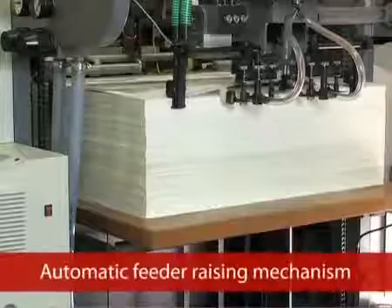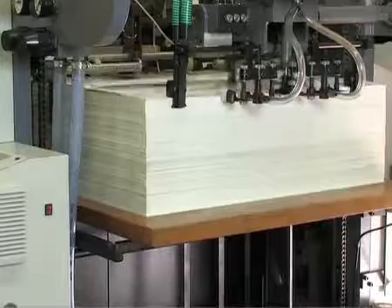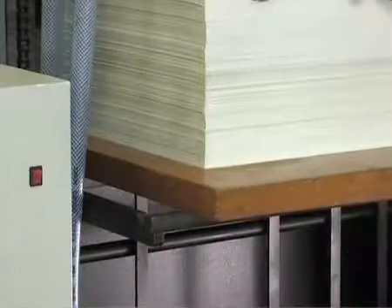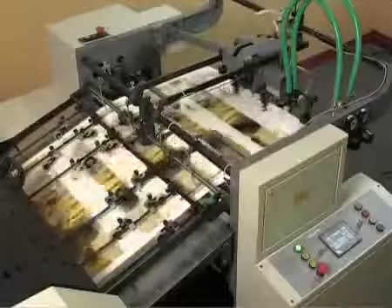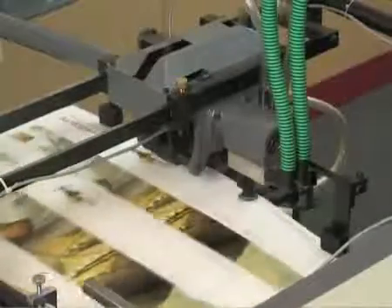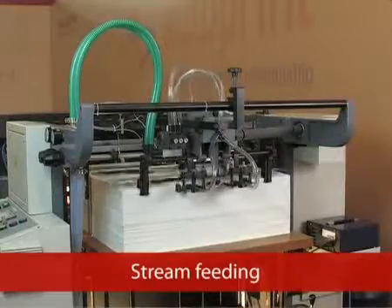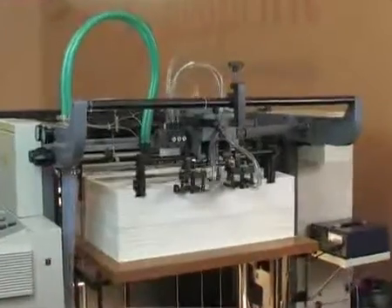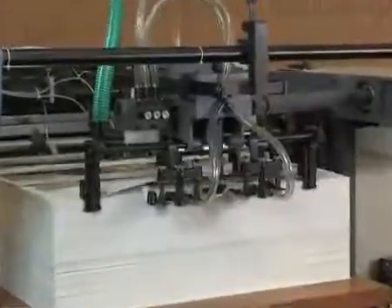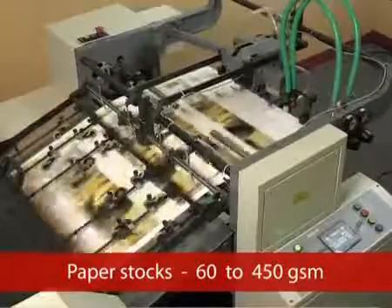Let's have a look at the special features of AutoPrint Fine Coat AT. Automatic feeder raising mechanism: the paper table is lifted uniformly by a preset motor during feeding operation. The AutoPrint Fine Coat AT suction device separates and lifts various stocks of paper perfectly. The machine is equipped with a stream feeding system, ensuring continuous feeding for a wide range of paper stocks from 60 to 450 GSM.